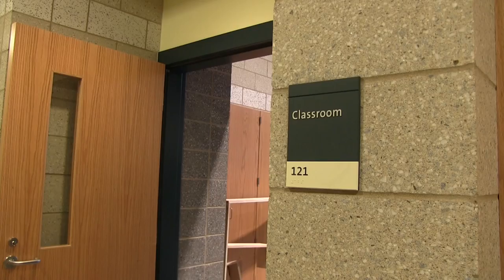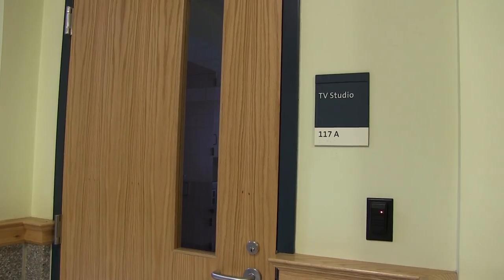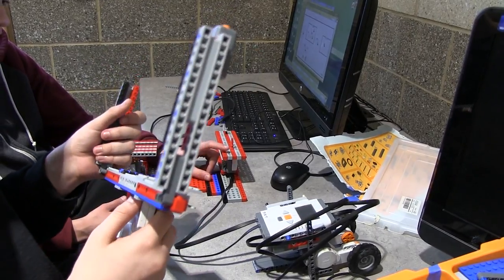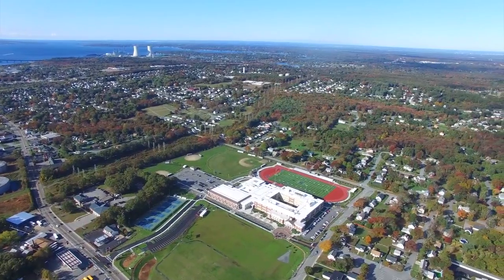Somerset-Berkeley Regional High School has robotics labs and engineering design labs. We're really excited about our new TV studio that we'll have next year. We want to build partnerships with our local business and higher education communities. We feel that it's very important for our students to demonstrate and apply those skills that they're learning in classes outside of the school walls. This requires greater collaboration between the school department, the town, and the local business community, and by doing so, we know that all of our students and the town will benefit from this collaboration.